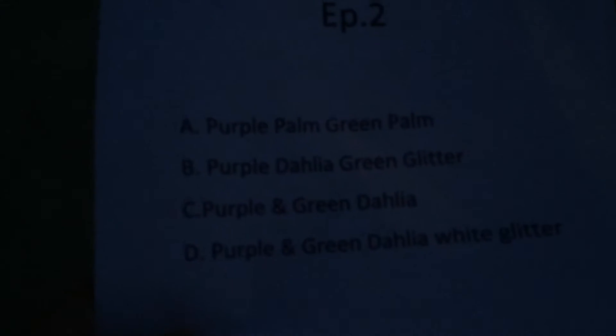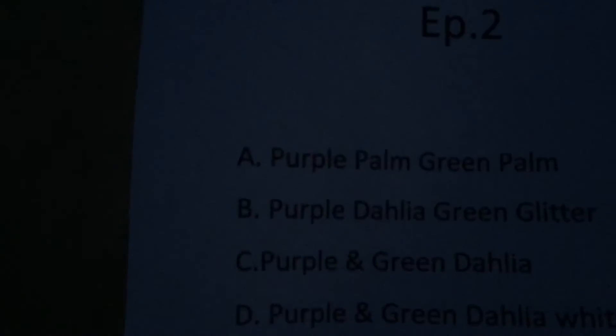Hey guys, this is Name That Effect Episode 2. Between these four, you're going to pick one of the effects that we light off. Just comment below if you got it right or what you guessed.